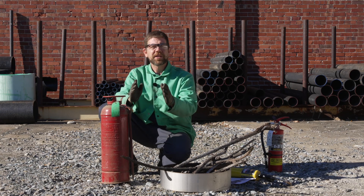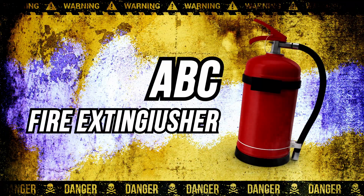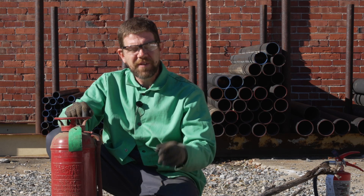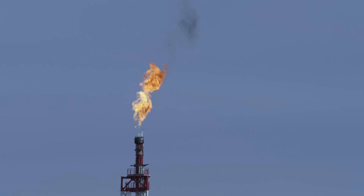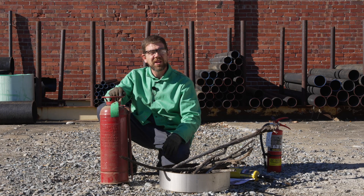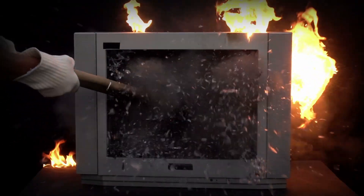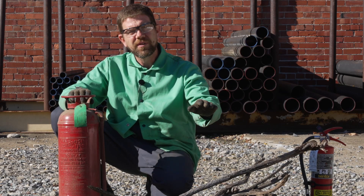If you've ever looked at fire extinguishers, they're usually rated for different classes. Most common is an ABC. Sometimes you might find a K for your kitchen. Class A is usually very common fires like wood, paper, and cardboard. Class B is oils and gases. Class C covers electrical fires involving electricity — like if your television caught on fire. A Class A, B, and C fire extinguisher would cover all of those. The most common we keep here at the William T. Spader Company is also a Class A, B, C fire extinguisher that uses a special powder.